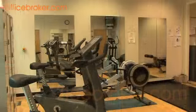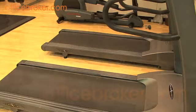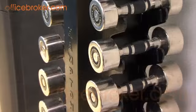To help tenants stay fit and healthy, the on-site gymnasium offers a great selection of high-quality equipment.